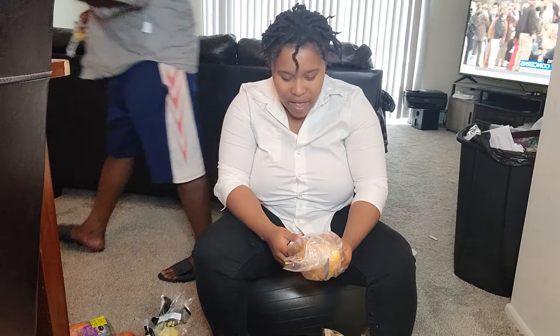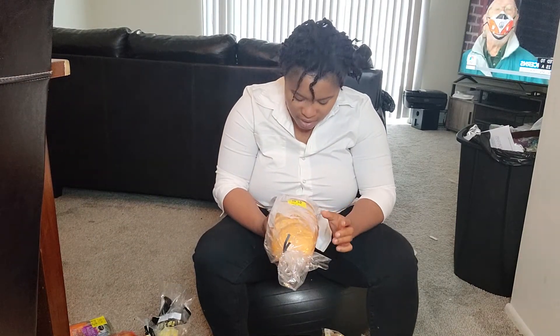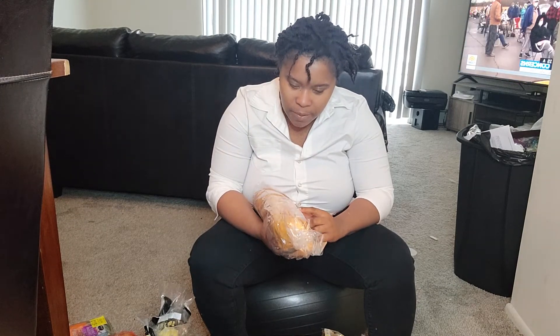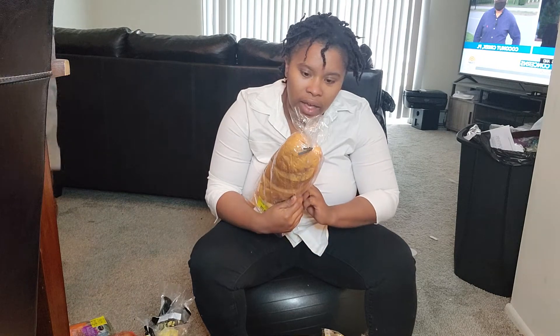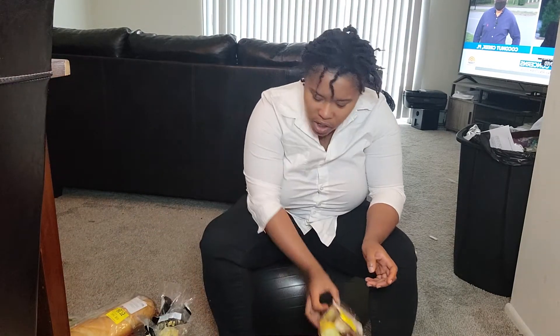Then we have some french bread. I like to look at the date — okay, so it expired yesterday, so we have to eat it like ASAP.